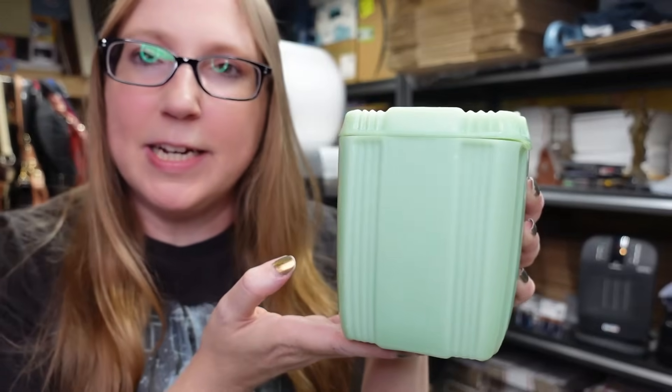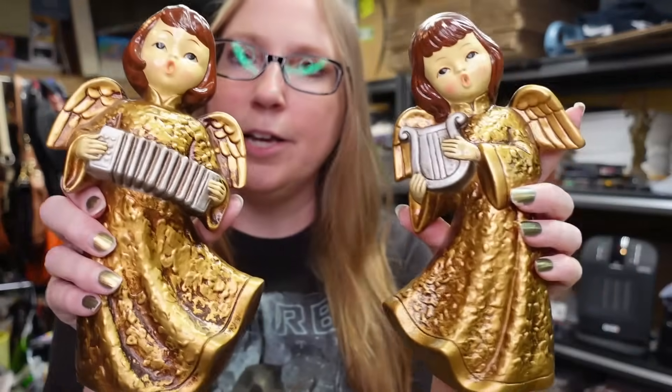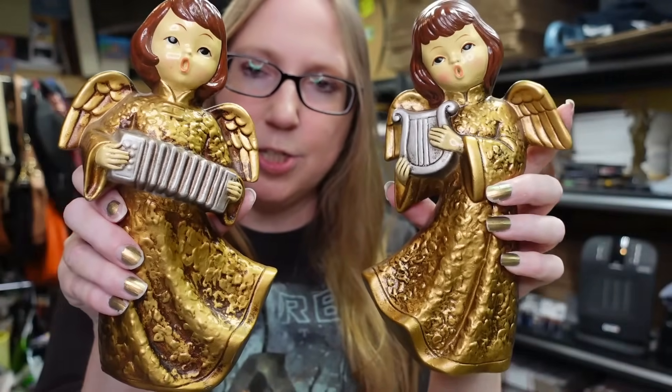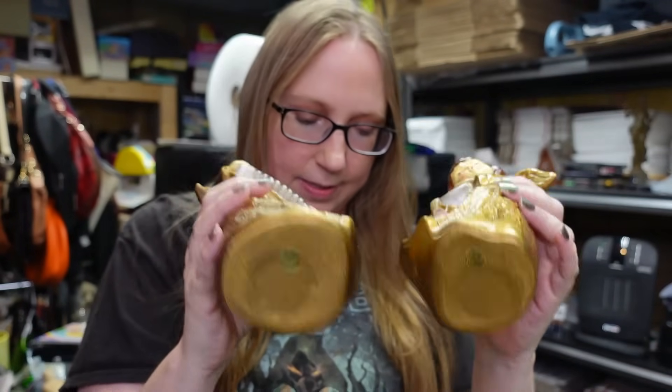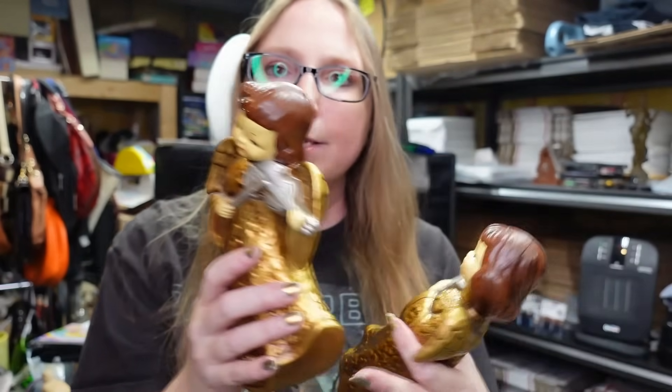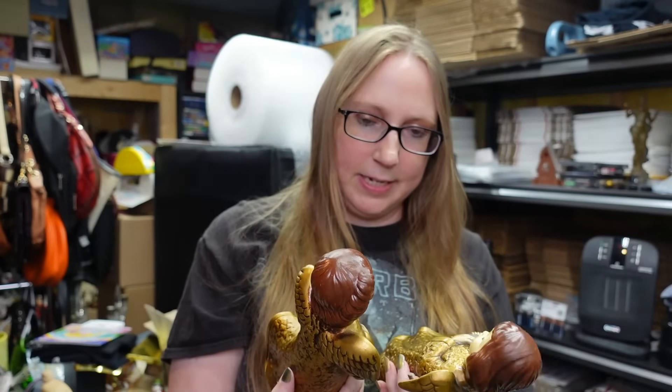I have the jadeite canister listed as a buy it now for $39.99. I got this set of chalkware angels at a yard sale - these two girls all have their 'Made in Korea' stickers on the bottom. It's three girls altogether, in really nice condition. I paid two dollars for these and have them listed as a buy it now for $39.99.